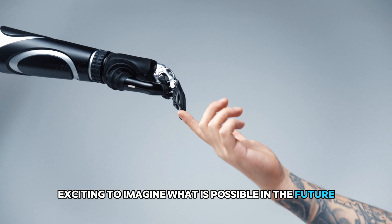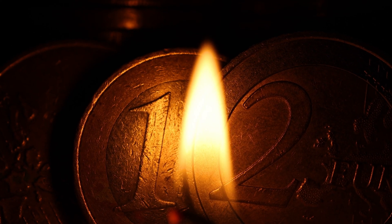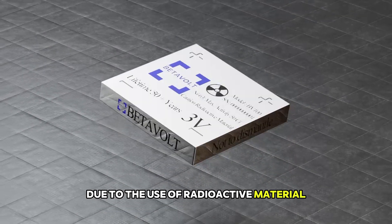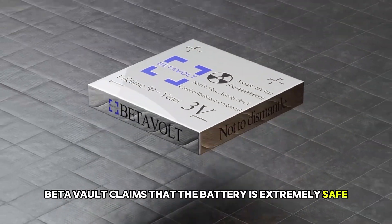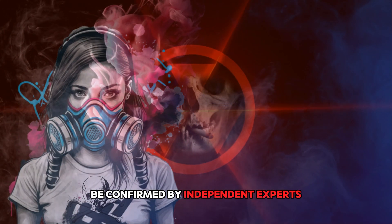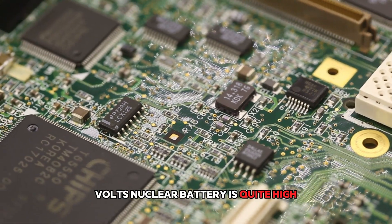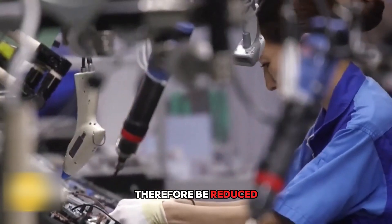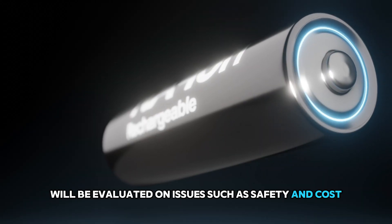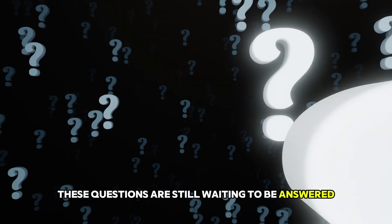It is exciting to imagine what is possible in the future. But let's get to the important part — safety and cost. These are two important factors that will determine the commercial success of Betavolt's nuclear battery. Due to the use of radioactive material, the battery must be manufactured and used safely. Betavolt claims that the battery is extremely safe and that there is no risk of radiation leakage. However, these claims need to be confirmed by independent experts. The current cost of the battery is quite high and must be reduced for it to be widely used. How it will compete with other battery technologies remains an open question.